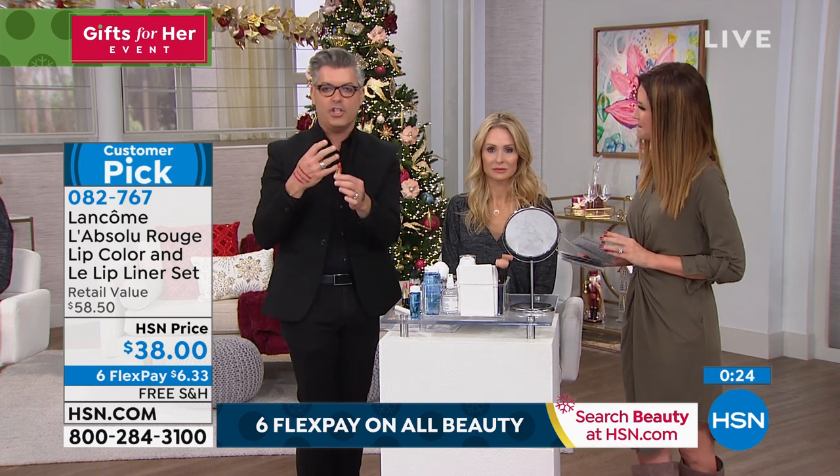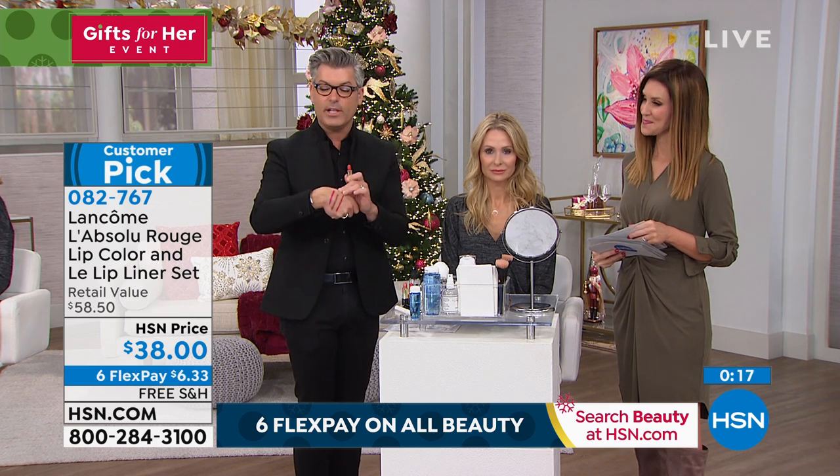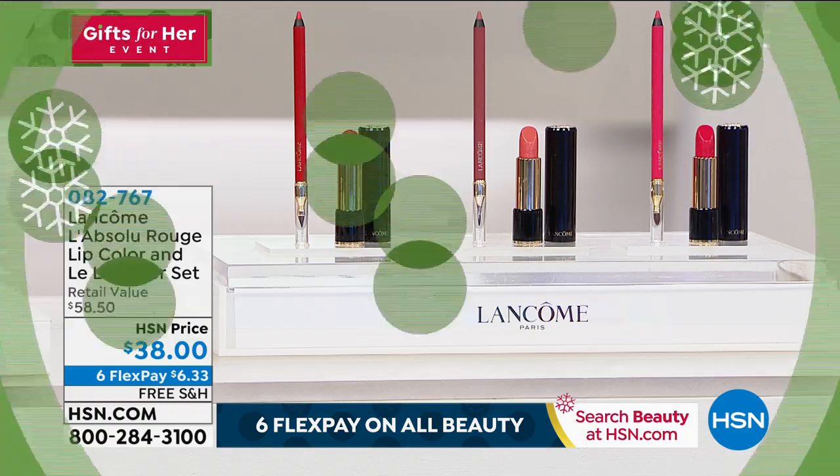When you put them on, your lips feel indulgent with that intense hydration from the proxylene in the Absolue lipstick — full treatment lip lipstick — and then you get the wearability of your lip liner. They're perfectly color-coded. Just $6.33 to get those home, save $20.50 today, and we will ship it to you on our dime. We've got everything you need for your perfect holiday look — great as a stocking stuffer or a gift for a girlfriend. It's just $38, with extended returns through the end of January, so even gift recipients can exchange for a different color. Item number zero-eight-two-seven-six-seven — go ahead and give us a call.